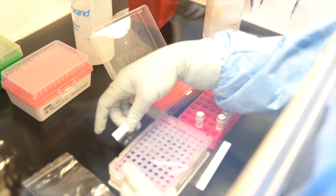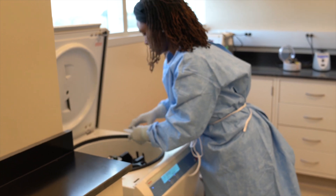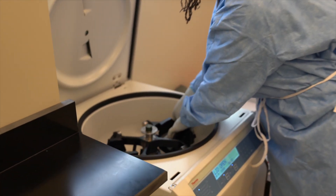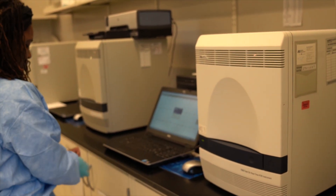Once we add our samples into the reagents, we take that plate that the reagents are in and we load it into one of our thermocycler instrumentation. About two and a half hours after we load the reagents on the instrument, we have our results — we'll know if the sample is positive or negative for COVID-19.